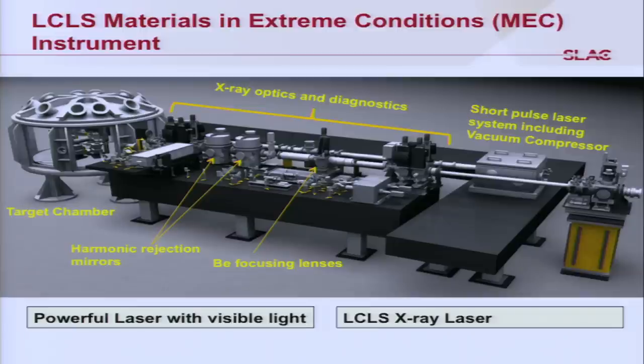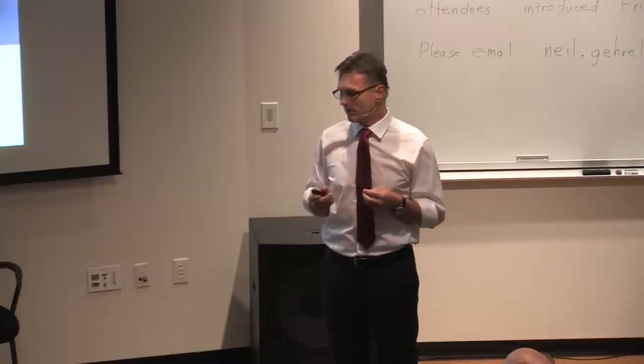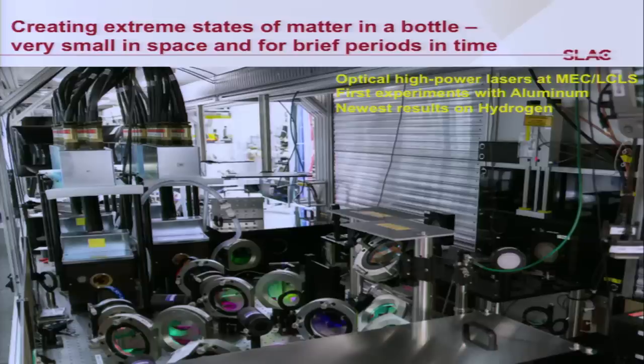You can see the two colleagues working inside the target chamber with two pipes: one is our X-ray beam focused into the center of the chamber with Beryllium lenses, and another is an optical laser. What's truly unique here is the marriage of intense optical laser beams with bright X-rays. Our optical lasers produce our 'bottle' — they create extreme states of matter for a short period of time in a tiny volume. The X-ray beam then probes it. We've used these optical lasers first in experiments on aluminum, and later I'll show our newest results performed on hydrogen.